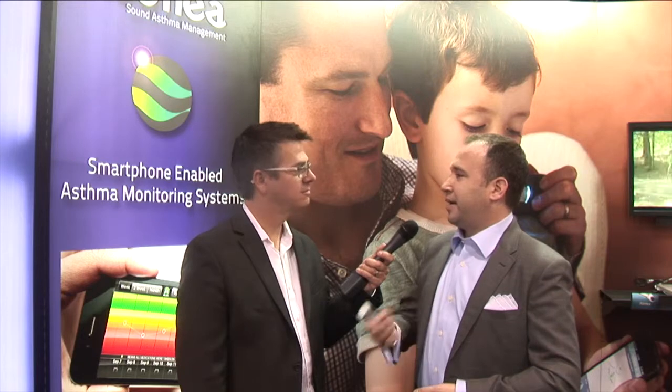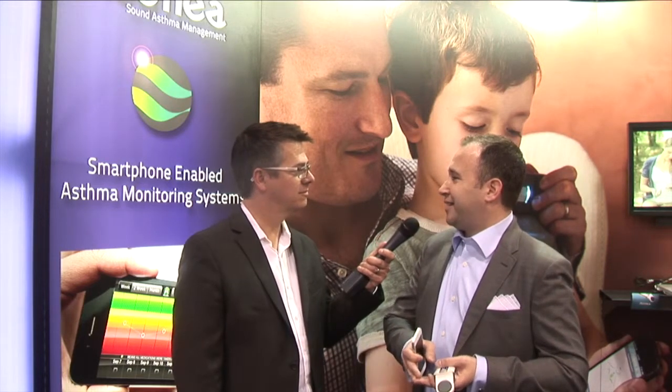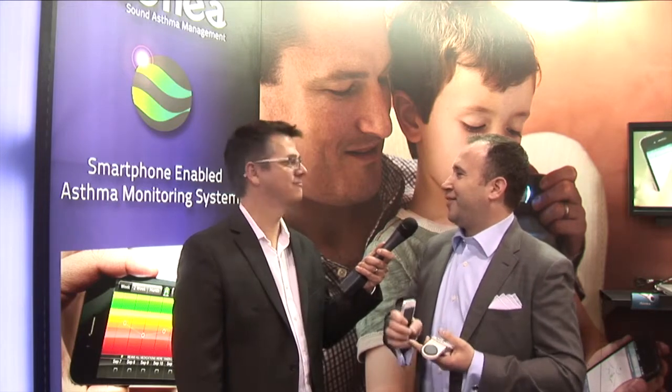The doctor can listen to that and say, why don't you try some medication, take another reading in 10 minutes, call me back, and let's see where we stand. It may be a genuine need to go to the emergency room — that's great, that's needed. But it may not be, and in many cases it isn't. A lot of stress, a lot of pain, and a lot of expense on the system is avoided and the asthma is appropriately managed.